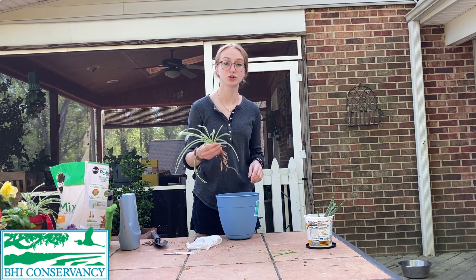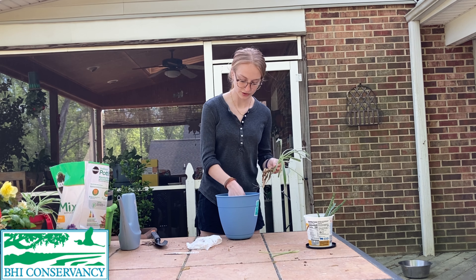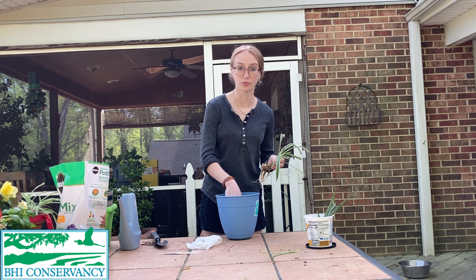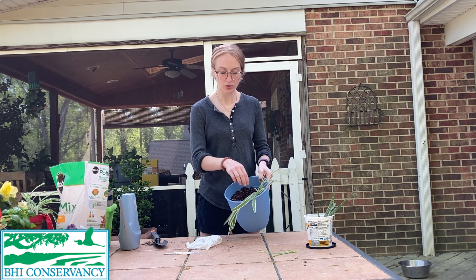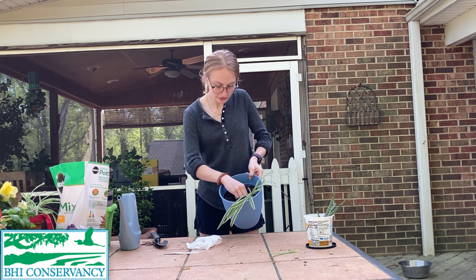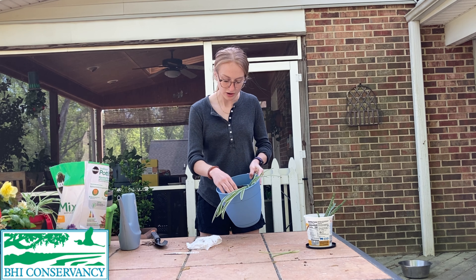I want my plant to have enough room to grow and I want the roots to be fully covered by the soil — that's how deep I'm going to make my hole. I've got my hole pretty deep here and it looks like my plant is sitting comfortably in it and the roots are deep enough.